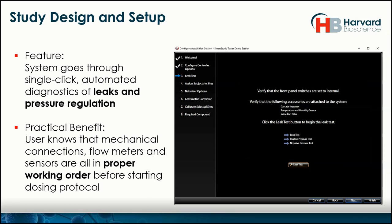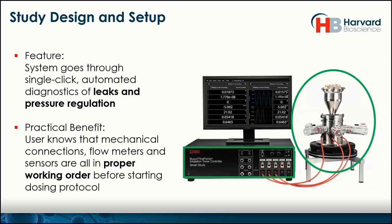Once that is set, the next page offers the user an option to run a leak test. A leak test is important because you don't want to run through an inhalation system only to find out afterwards — after the animals were exposed — that a tube wasn't plugged in all the way. With one click, there's an automatic test that checks for leaks and also tests that all the pressure regulation works properly. We test the actual tower connections, all the ports, the sampling ports, the tubing connections, as well as the control system itself. That takes about 45 seconds.